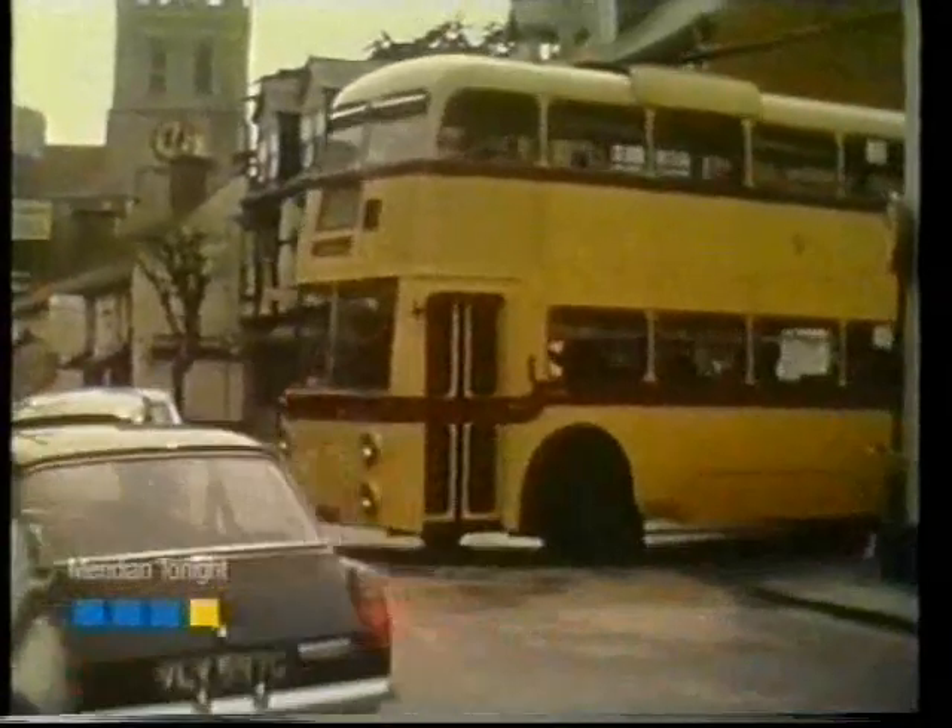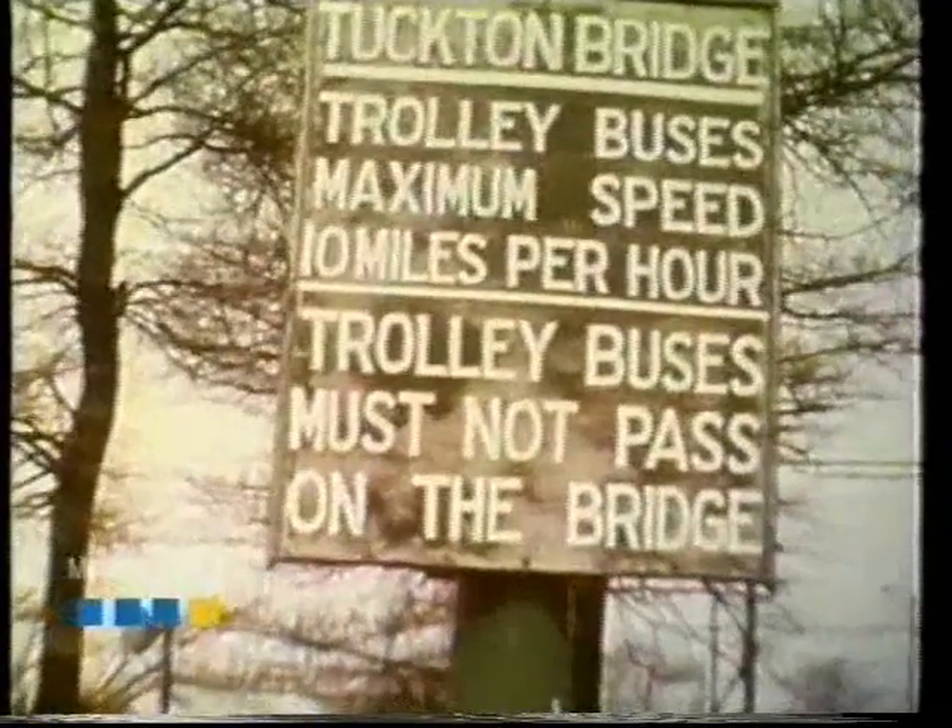On the route between Christchurch and Bournemouth, the buses had to pass over Tuckton Bridge and, in the early days, a halfpenny toll was levied in the fares.